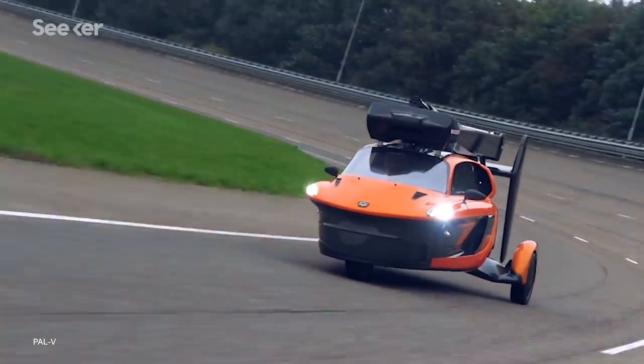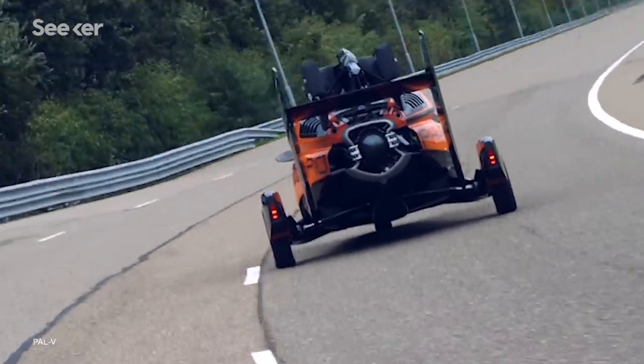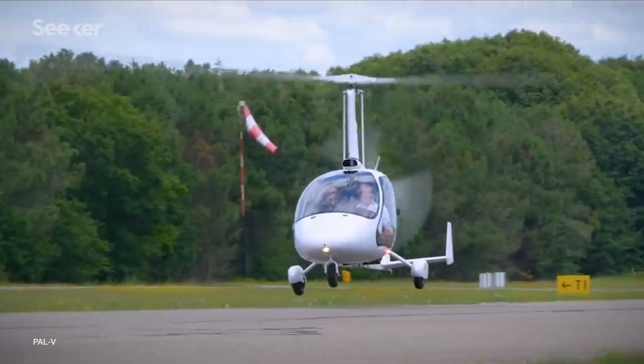Now, one company in the Netherlands thinks they've cracked the design, and their production version is officially road-legal in Europe.